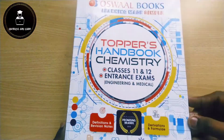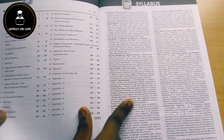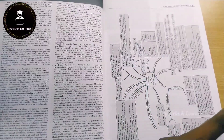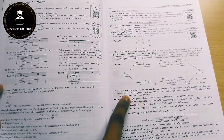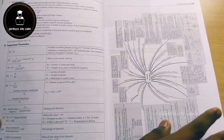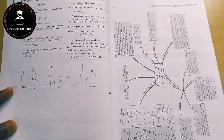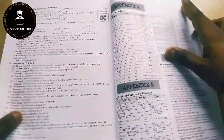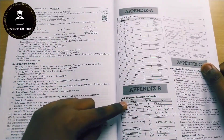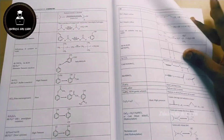Now let's look at the Chemistry book. It follows the same structure as Physics and is the heaviest book of the three. They start with a preface, table of contents, and the latest syllabus released by NTA — the National Testing Agency. Each chapter has a mind map and concept-clarified notes prepared by toppers, forming a complete package. In the appendix they have included important formulas, constant values, important naming reactions from Organic Chemistry, reagent names and their chemical structures, and the periodic table.